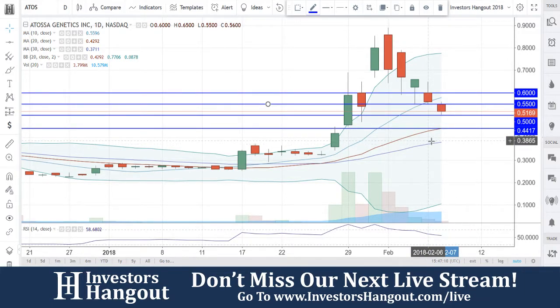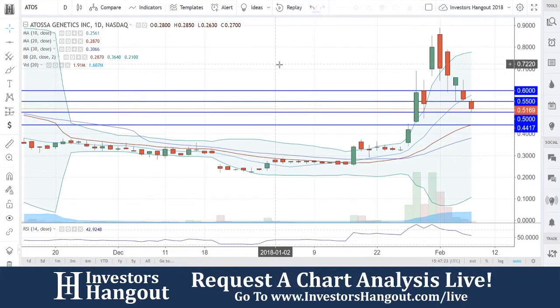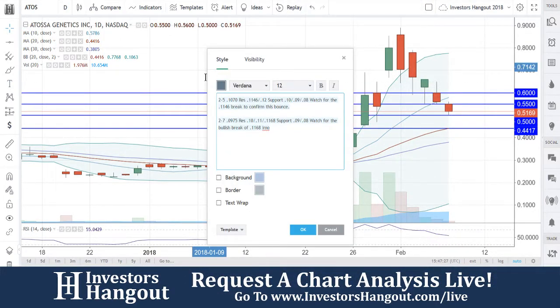So if you guys break through that $0.50, there's a very good chance that it could tap that $0.44-$0.45 down here at the 30-day simple moving average. I would definitely want to see that one hold. Breaking through that $0.60 would put this one back into bullish territory, indicating it's way back up.